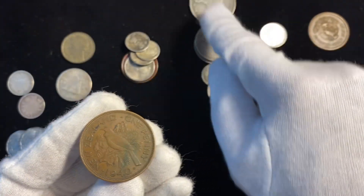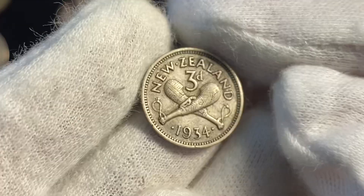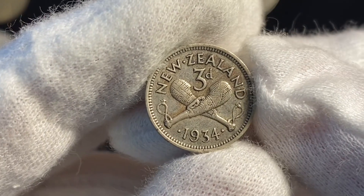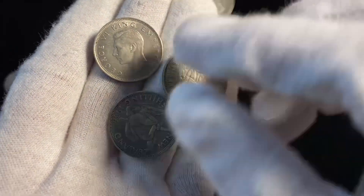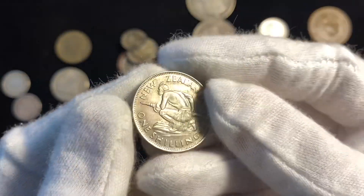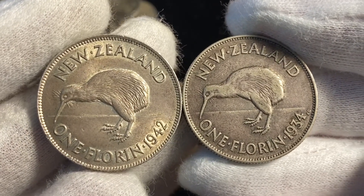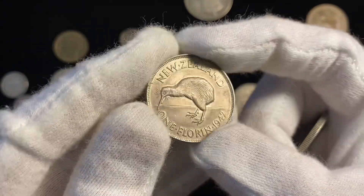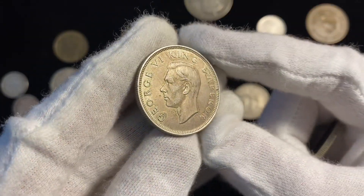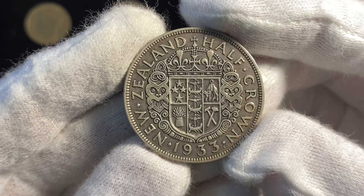Next up is New Zealand — New Zealand has the biggest batch of coins. This is a one penny from 1940. Right here is a little mini New Zealand three pence from 1934. Then there are three shillings: two from 1934 and one from 1943 in pretty nice condition. I love these coins so much with the kiwi on them. This one's from 1934 with King George V. This one's in really nice condition — 1942 with King George VI. And finally, there's a New Zealand half crown from 1933 with so much really nice detail and King George V.